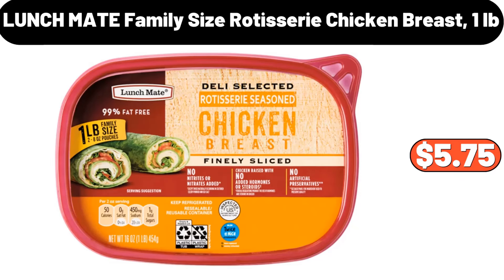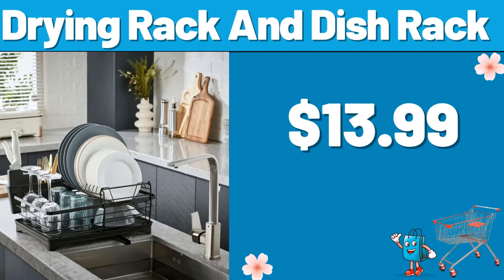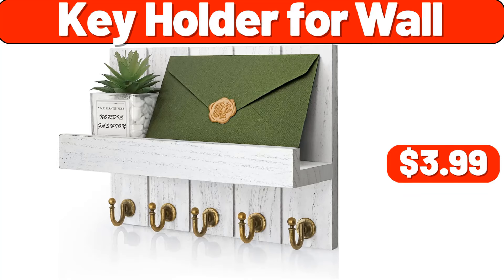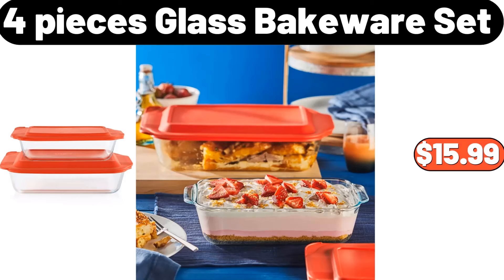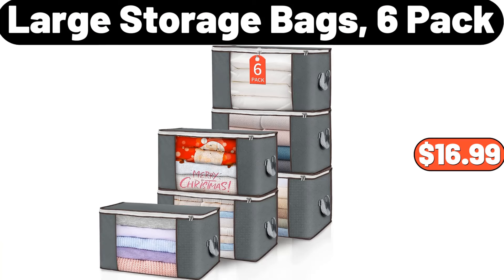Lunchmate family size rotisserie chicken breast, 1 pound, $5.75. Storage organizer, $9.99. Drying rack and dish rack, $13.99. Key holder for wall, $3.99. 4-pieces glass bakeware set, $15.99. 3-pack vegetable storage bin, $19.99. Large storage bags 6-pack, $16.99.